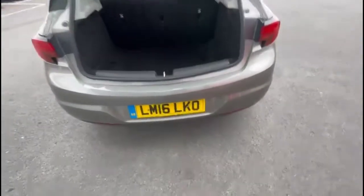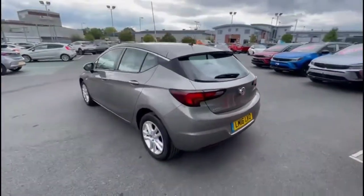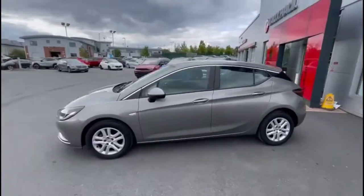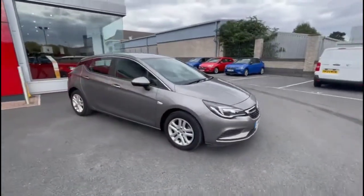As we open the tailgate, there's a spacious boot with a 60/40 split-folding rear seat. There's a rear spoiler with integrated LED brake light, colour-coded door handles and colour-coded mirrors, LED daytime running lights and halogen headlights, and stylish 16-inch alloy wheels.